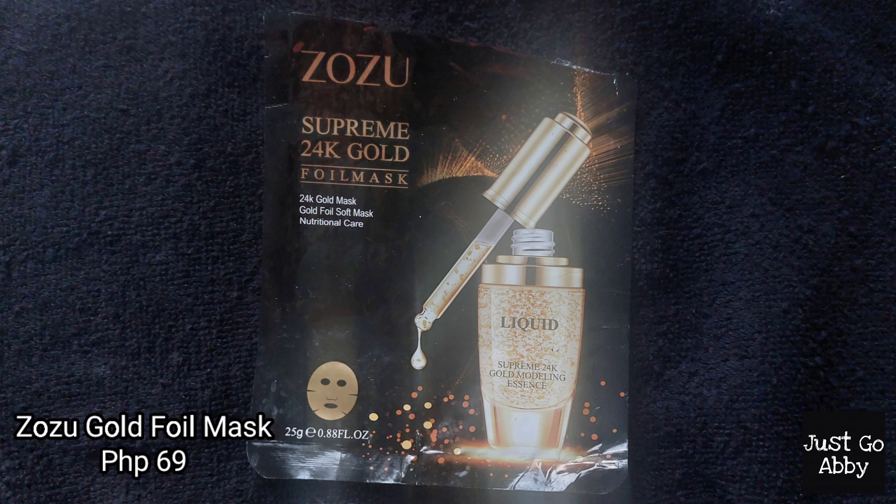Now let's go to skincare. Let's first talk about this face mask — the Zuzu Supreme 24K Gold Foil Mask. I think I got it as a freebie. Personally, I don't remember how it performed since I'm not really a sheet mask person. I'm more into clay masks or anti-pore masks, simply because sheet masks feel wasteful and not good for the environment. Sheet masks are products I don't usually purchase with my own money — it's only a one-time use. But if it's a gift or freebie, I'll just use it.